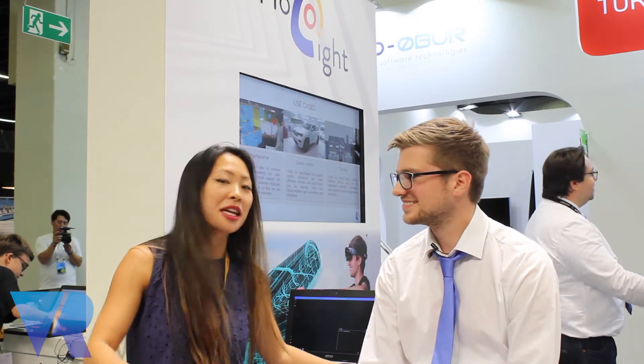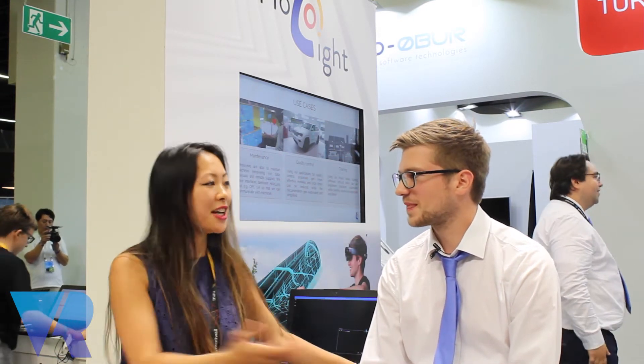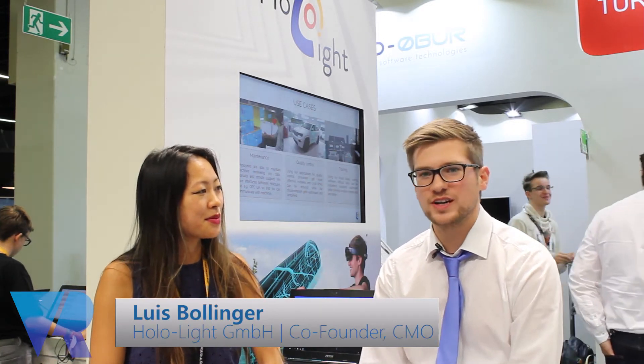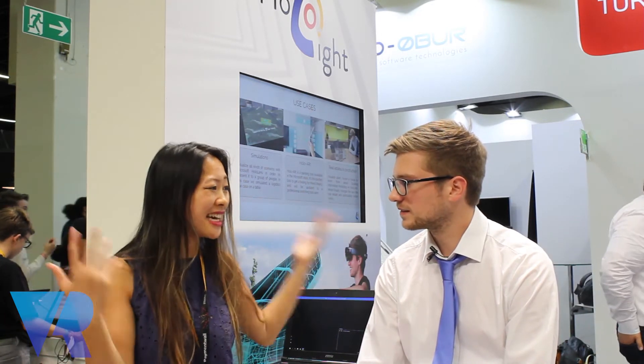Hi guys, it's Nina from VR Focus. We are here at Gamescom and I'm on a very swivelly chair. My name is Luis and I'm co-founder of HoloLight, responsible for marketing and sales. So tell me who you guys are and how did you get to Gamescom?